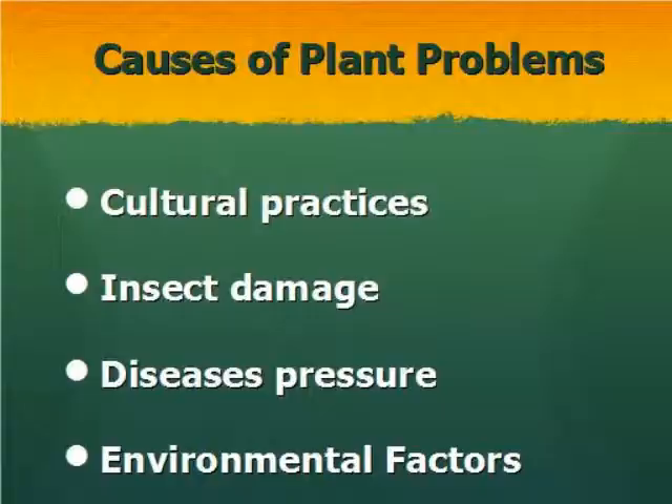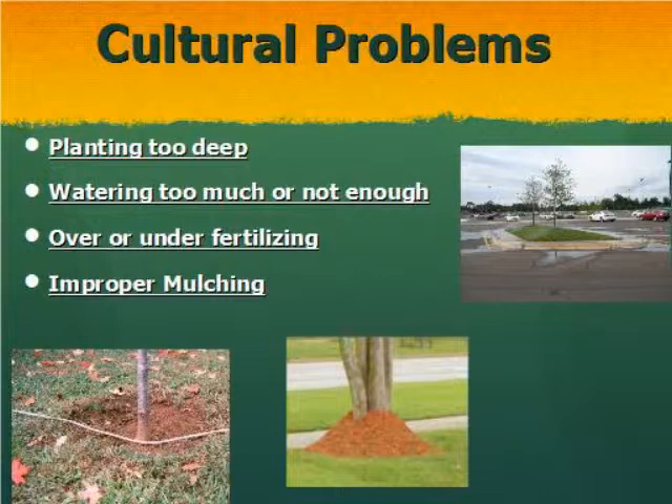There are several categories of problems in your landscape: cultural practices, insect damage, disease pressure, and environmental factors — all of these cause problems. Identifying which one is the problem is going to be key. Cultural practices are things that we can control; insect damage, disease pressure, and environmental factors we can't fully control, but we can manage and reduce them.